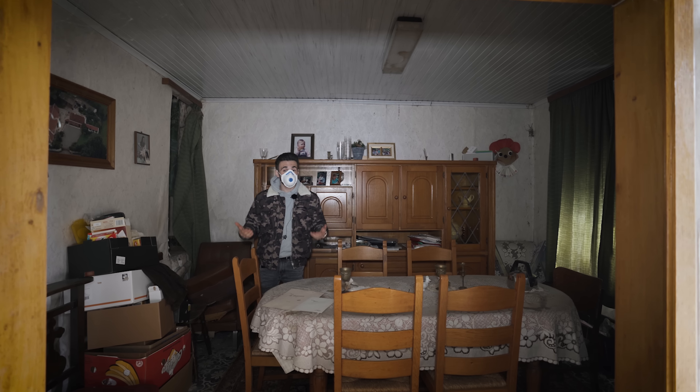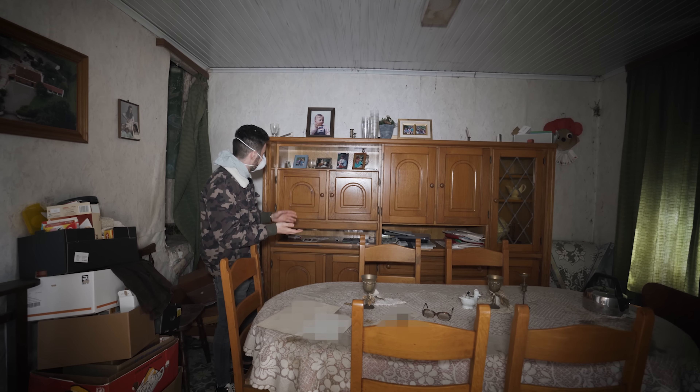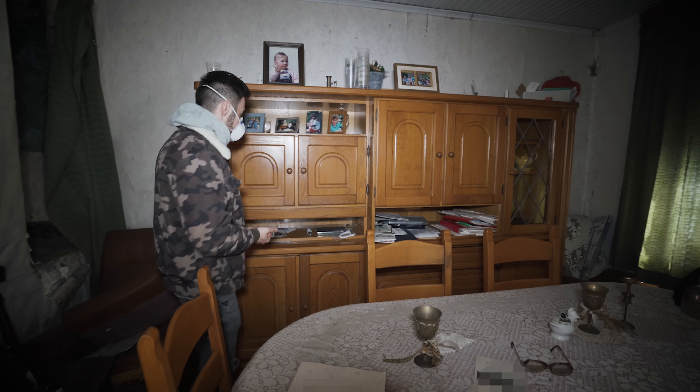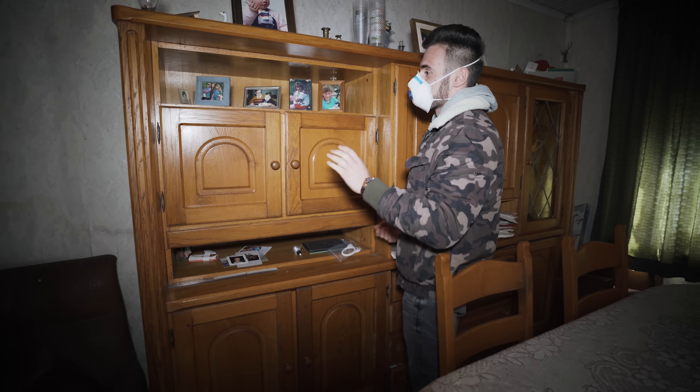We're going to start in the part of the living room where Raymond just showed you the intro. Every family picture is just left over here — these are some personal belongings, and that's the first thing I noticed inside this room.